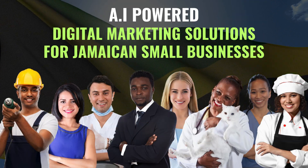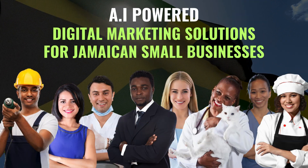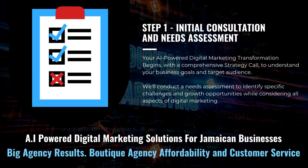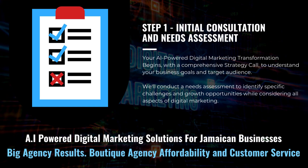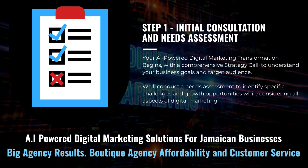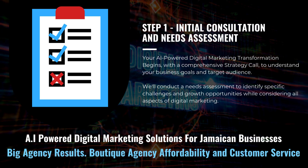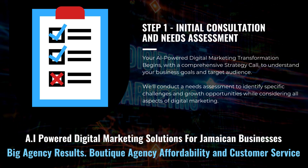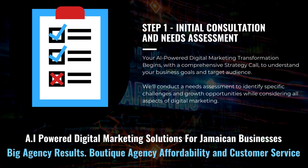Our AI-powered digital marketing solutions. Your AI-powered digital marketing transformation begins with a comprehensive strategy call to understand your business goals and target audience. We'll conduct a needs assessment to identify your specific marketing challenges and growth opportunities while considering all aspects of digital marketing.